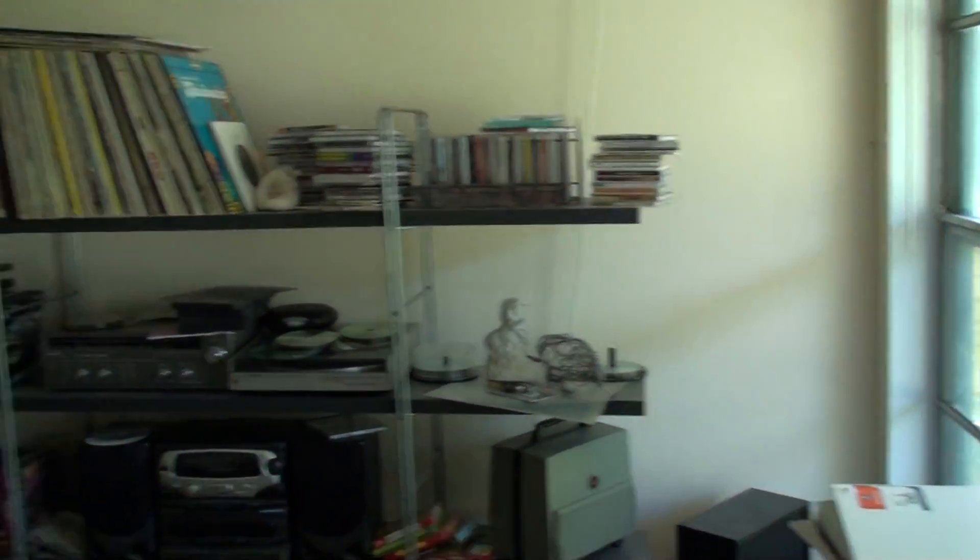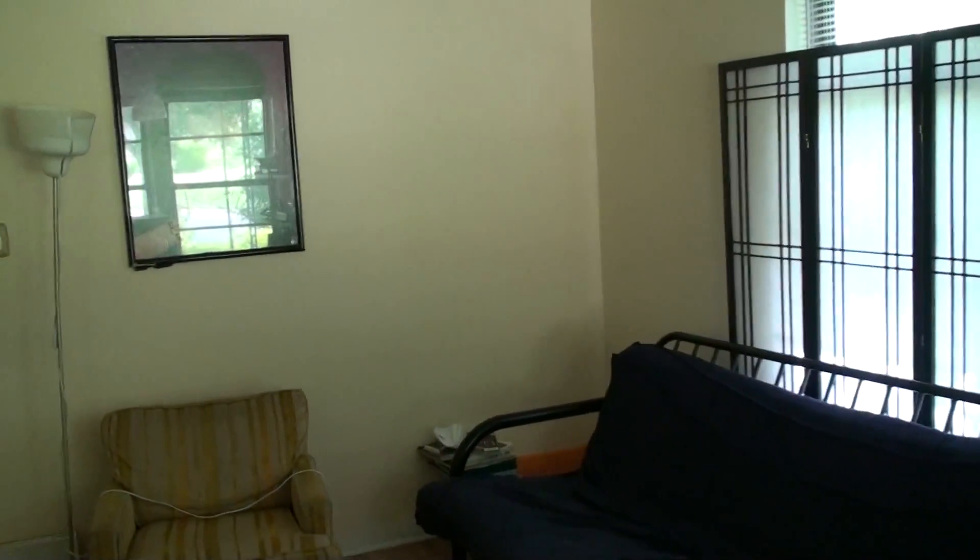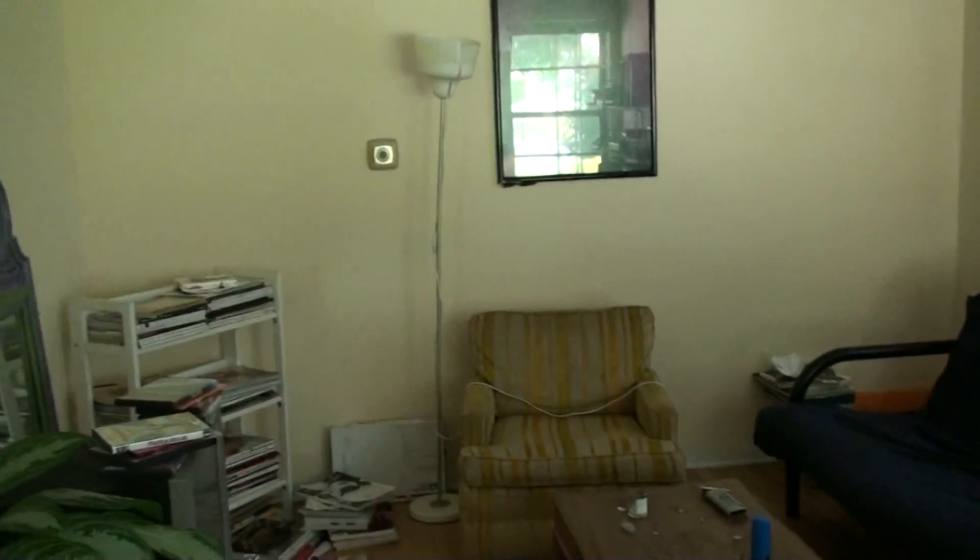I'm at 2205 East 18th Street and this is a really cute house. Three bedroom, one bath, about 1,100 square feet, right only blocks away — right up that window from that new coffee shop on 18th and Paquito — Paquito and MLK, excuse me.